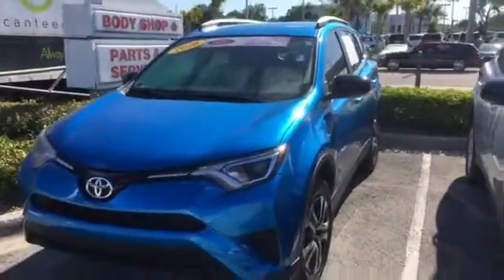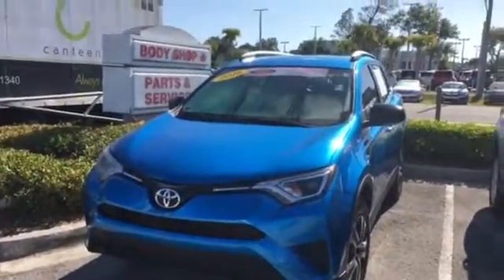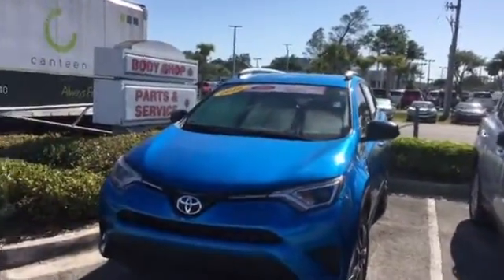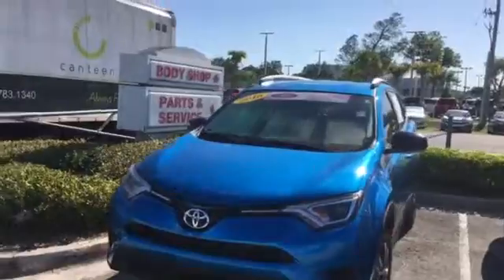You also have the original balance of the manufacturer's warranty, which is three years or 36,000 miles bumper-to-bumper, to go along with the certified warranty.